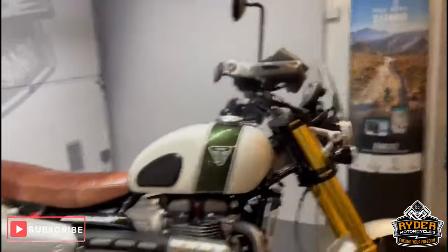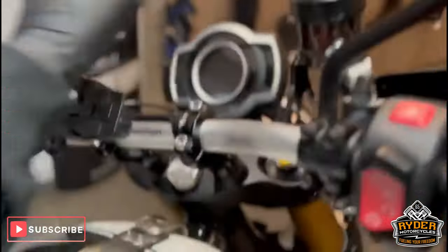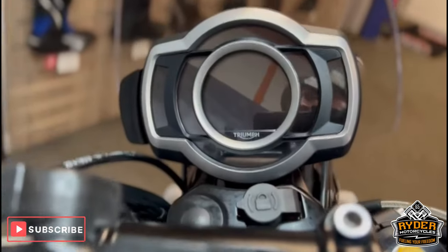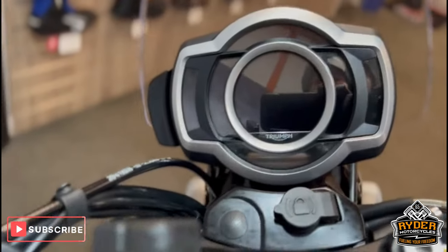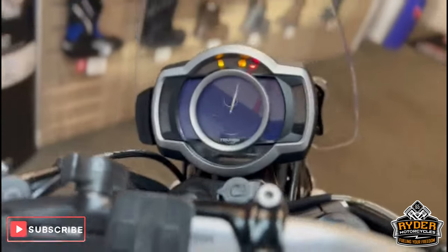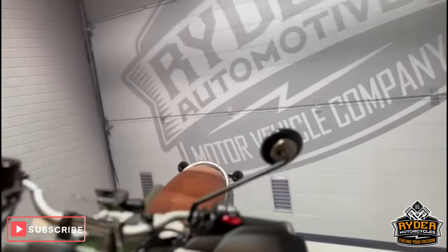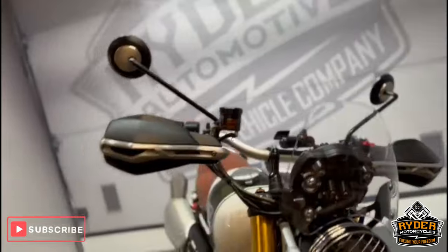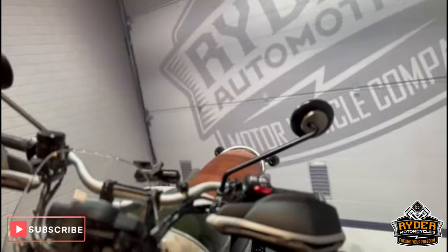Today we've got this really nice Triumph Scrambler 1200 XE, a 2019. The mileage — I'm going to put the dash on — is just 13,357 miles. This is the final walk-around video of the bike to show any marks that are on it. It's been kept completely standard. Being the XE, it does have the Öhlins and a few extra bits.